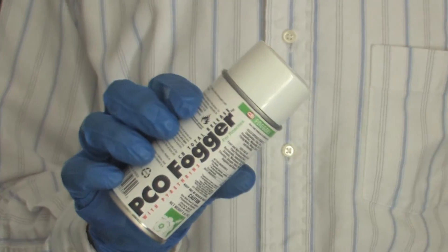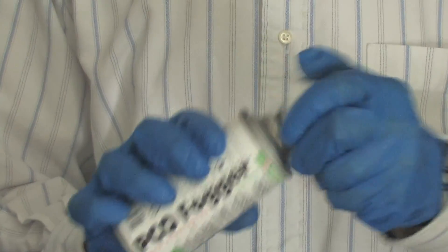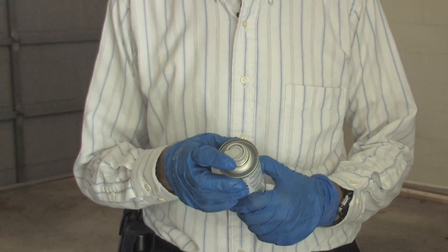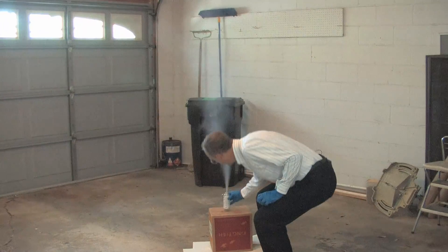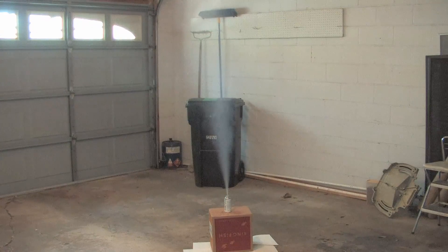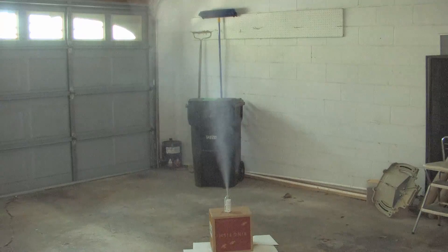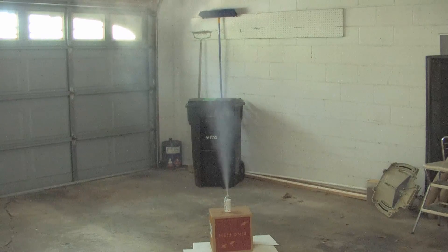Total release aerosols are great weapons for controlling exposed flying and crawling insects. They are excellent tools for treating rooms up to 5,000 square feet. After ensuring that all possible ignition sources, such as pilot lights, are turned off, activate the total release aerosol. To do this, depress the nozzle on the top of the can, set the can in the middle of the room, and then leave the room. Keep the room closed for two hours to allow the product to work, and then ventilate for 30 minutes before re-entering.